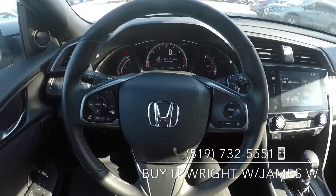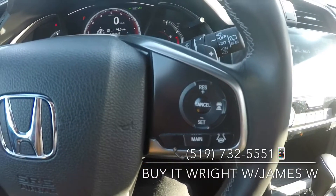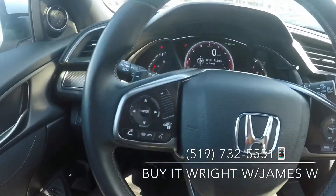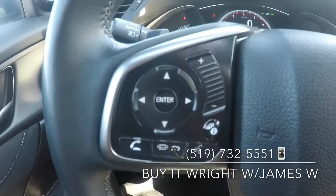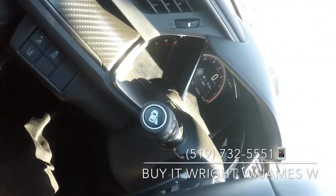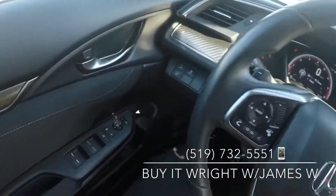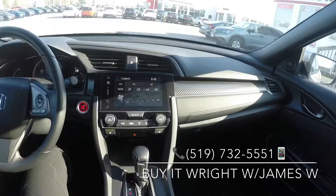On the Civic Sport's steering wheel, you have a full range of controls right at your fingertips. On the right-hand side, your cruise control and Honda Sensing options — your lane keep assist and high-speed follow. On the left, your Bluetooth, media, and voice control controls. You also have paddle shifters, and on the door your power mirrors and window switches.